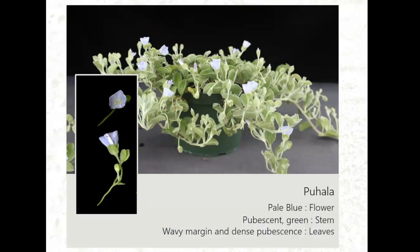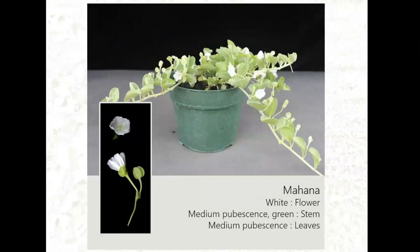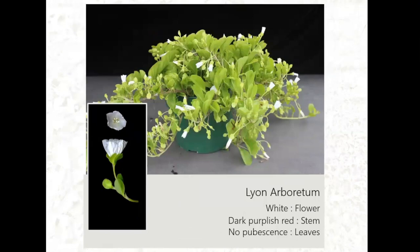Three selections are being evaluated for hanging basket use. 'Puhala,' a Maui accession, has pale blue flowers, pubescent leaves, and a really nice wavy leaf pattern that makes it unique. 'Mahana,' a South Point Big Island selection, has white flowers, medium pubescence, and green stems with pubescent leaves. The 'Lyon Arboretum' selection — obtained from Lyon Arboretum, traceable to the Leeward Community College native plant garden — has white flowers, dark green leaves, dark purplish-red stems, but no pubescence at all. This one is distinctive since most Paohuyiaka typically has blue flowers.